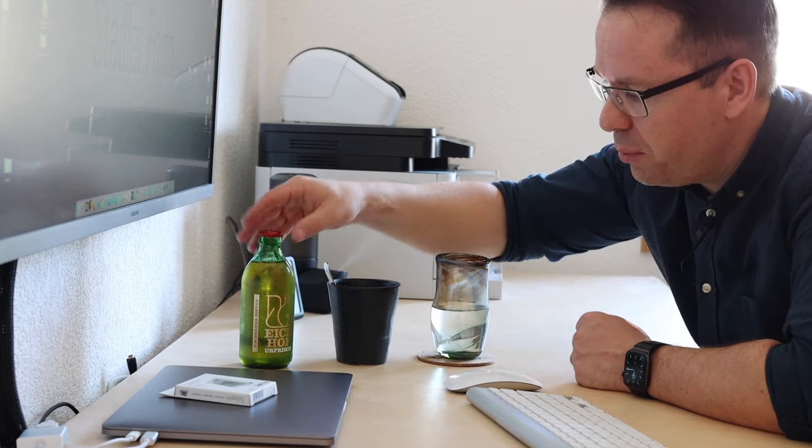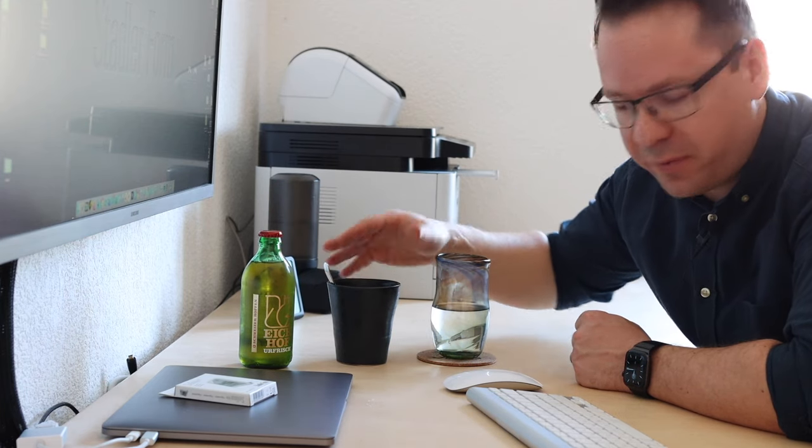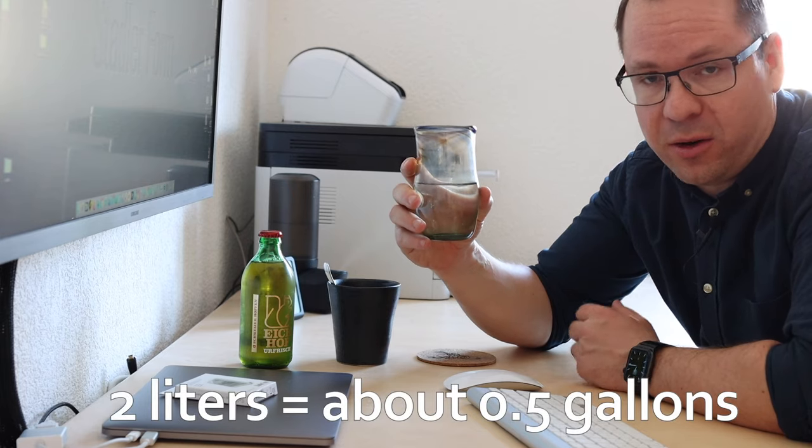Point number three: drink enough. And by this, I don't mean beer or endless cups of coffee, but rather just still water. About two liters a day are really healthy.